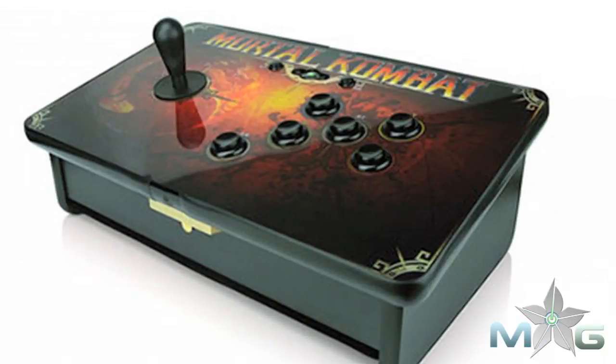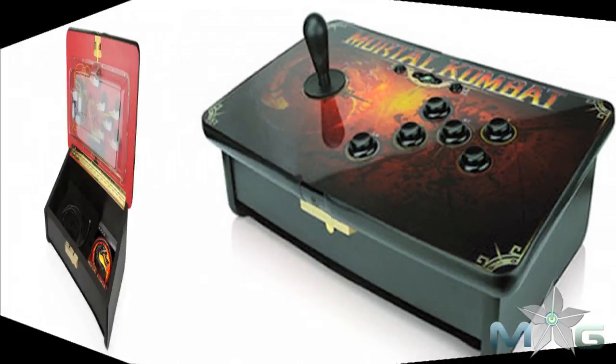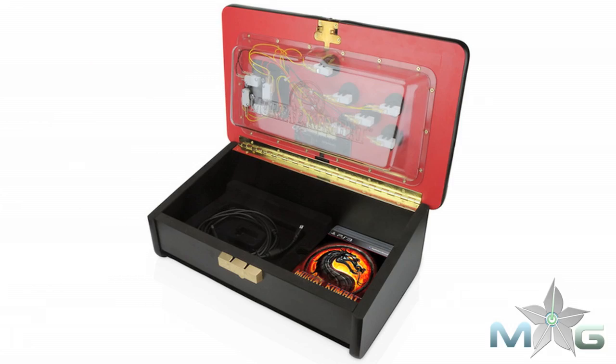We have a cool fighting stick coming out that kind of got leaked recently for Mortal Kombat. It has a whole fighting stick cabinet with customizable buttons you can pop on and off. We also have some stuff hopefully supporting Marvel with some other types of fighting sticks, similar but different, more towards the Marvel games — some really cool stuff to back up your favorite games.